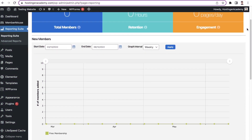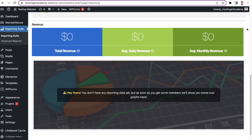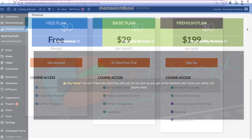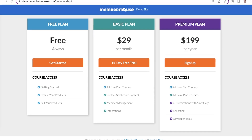In terms of analytics, Member Mouse provides complete reports on metrics like customer lifetime value and churn rates to help you make data-driven decisions. Like Paid Memberships Pro, Member Mouse packs tons of powerful features that take it to the pricier side. Smaller businesses with limited budgets may want to look for other membership plugins, but this can be a great long-term choice for established businesses.